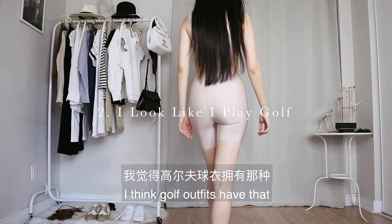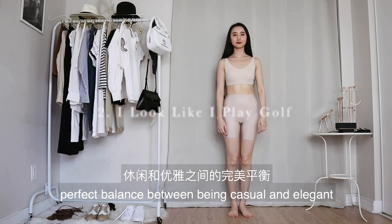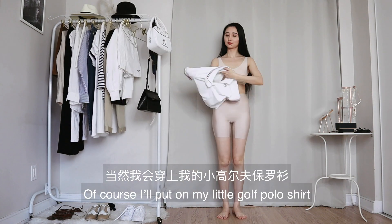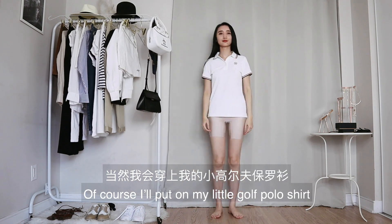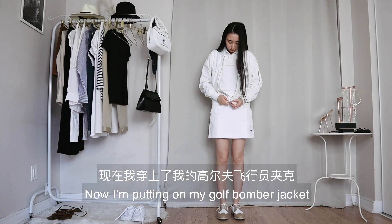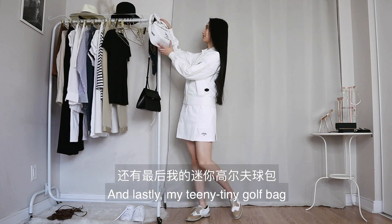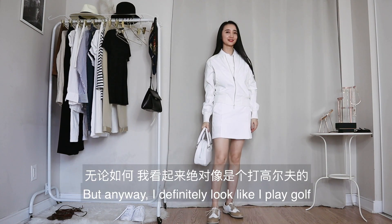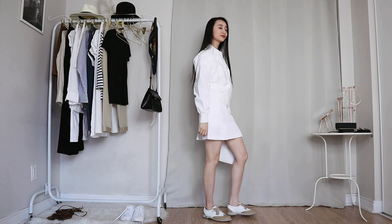I think golf outfits have that perfect balance between being casual and elegant, so sometimes I do dress like I play golf. I'll put on my little golf polo shirt, my little golf skort, and also wear my golf shoes. Now I'm putting on my golf bomber jacket, and lastly my teeny tiny golf bag that my dad picked for me — apparently he thinks I'm four. But anyway, I definitely look like I play golf. I don't.